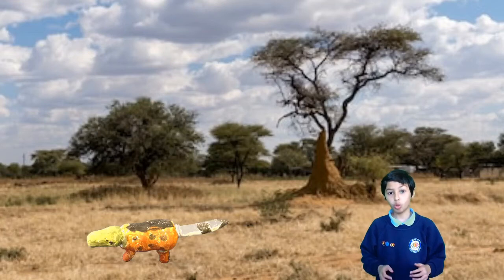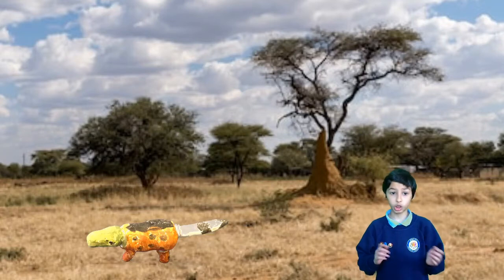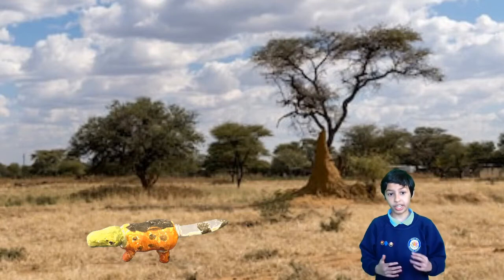They can grow up to one metre. Additionally, their fur becomes more spots when stressed. Its head is very skinny and its tail is very firm.